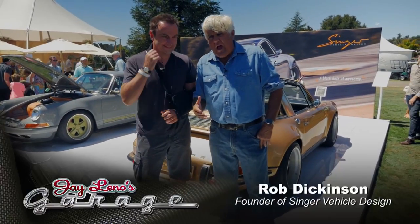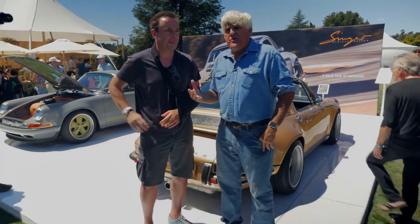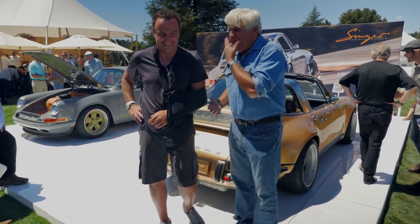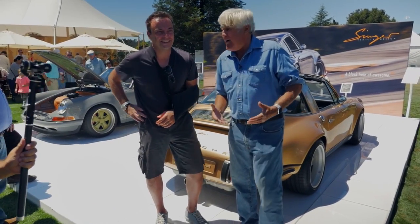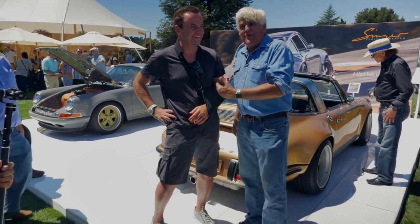We're here with Rob Singer from Singer Design. Over the years we've done your cars and showed you how hard it is to do these cars. Remember — he was young, handsome. Look at the wear and tear — can't shave anymore, crappy clothes, broken arm. Building these things is a horrible job. It's a lot of work, and this is why you age 10 years for every normal year when you build these things.